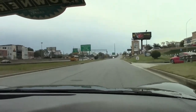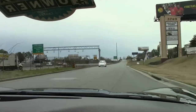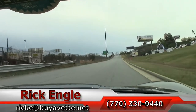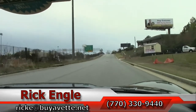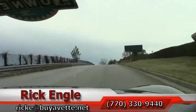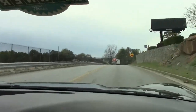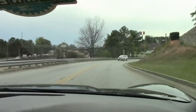If you want to have the opportunity to test drive this car or any of our cars in inventory, please feel free to give us a call at 770-330-9440 or send an email to ricke@buyabit.net. I appreciate you taking a few minutes to ride along with us in this 2008 Z06. Hopefully you've enjoyed the ride as we have. Thank you very much, have a great day.